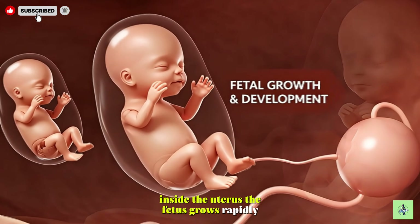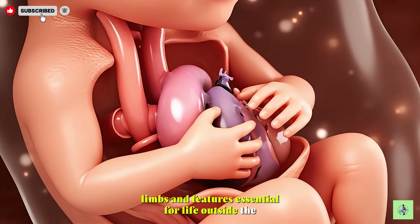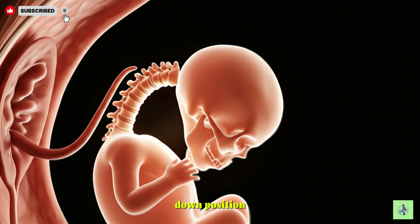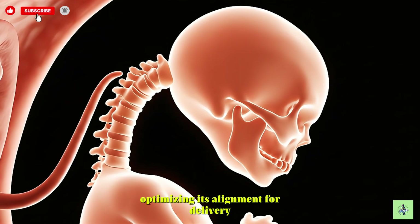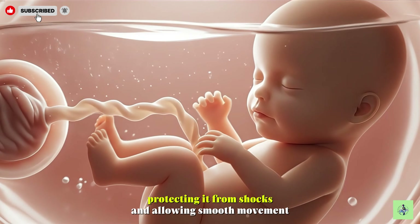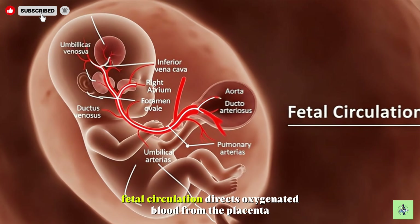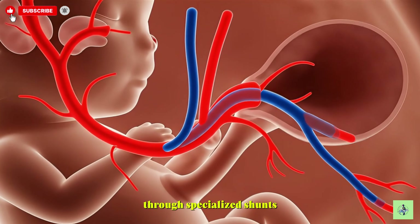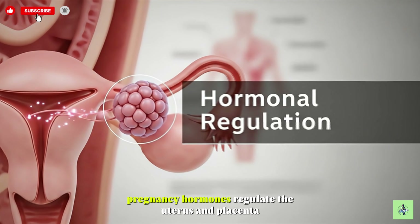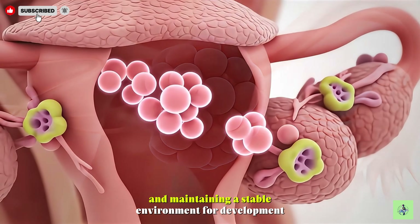Inside the uterus, the fetus grows rapidly, developing organs, limbs, and features essential for life outside the womb. Amniotic fluid cushions the fetus, protecting it from shocks and allowing smooth movement inside the womb. Fetal circulation directs oxygenated blood from the placenta through specialized shunts, ensuring vital organs receive adequate oxygen before birth. Pregnancy hormones regulate the uterus and placenta, supporting fetal growth and maintaining a stable environment for development.